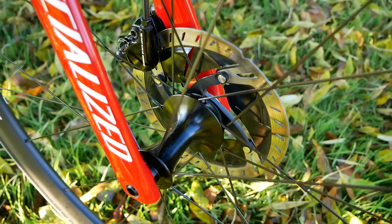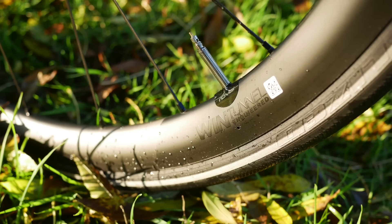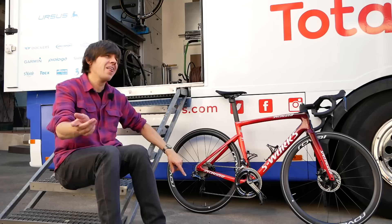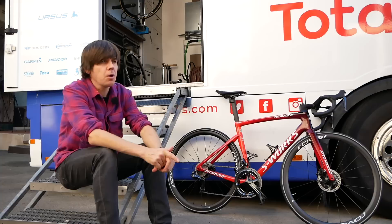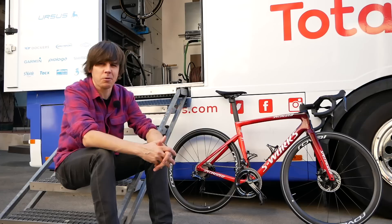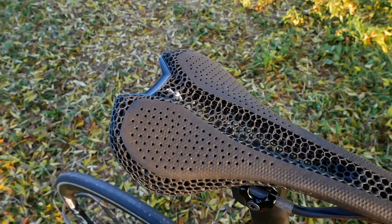Wheels are again from Roval — these are the Alpinist CLX, and these are actually the training wheels, believe it or not. Rubber on there is Specialized Roubaix, 25 millimeters. That sidewall is reflective because with these being the training wheels they want to keep the riders safe out on the roads. The more robust tires mean riders shouldn't have to get out the puncture repair kit too often when out training.